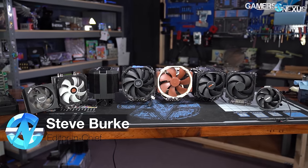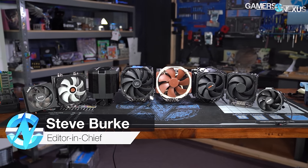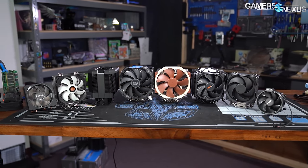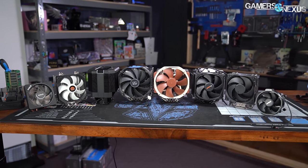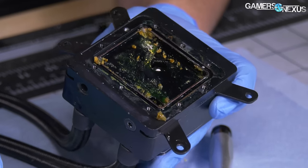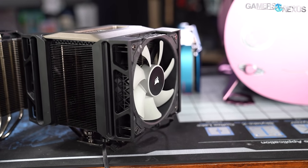One of the oldest debates in component selection for PC building is air cooling versus liquid cooling. This is an interesting topic because a really bad liquid cooler can cause catastrophic damage, which gets a whole lot of attention online, while a really bad air cooler will mostly just not work, but not actively harm other parts.